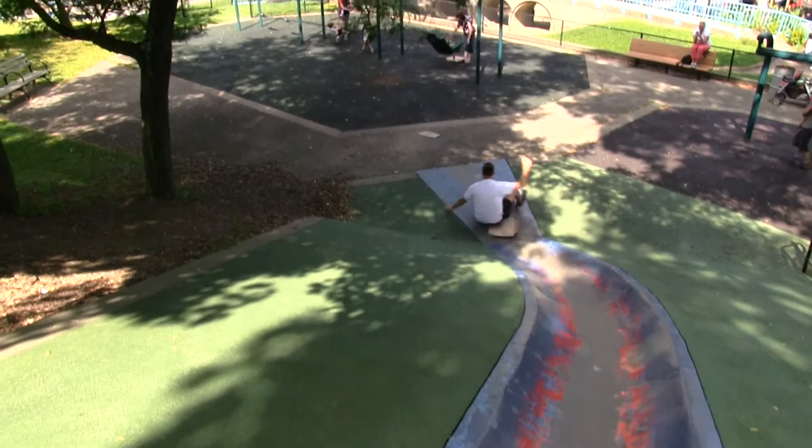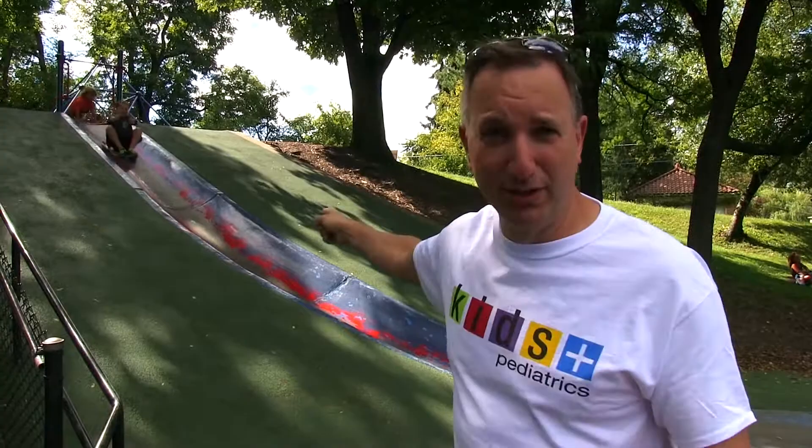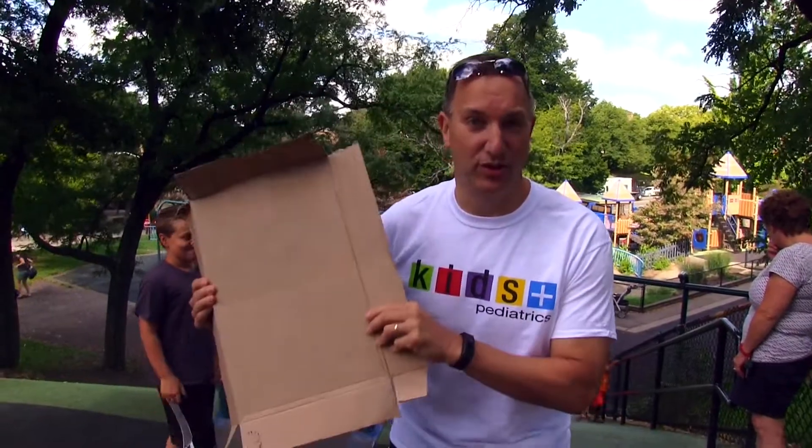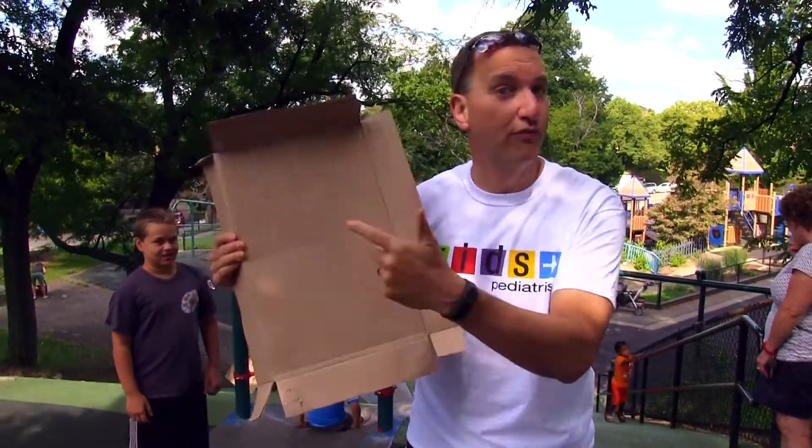If you're gonna go to Kennywood, you ride the Thunderbolt. But if you come here to Blue Slide Park, you ride the Blue Slide. Come on up — I have a trick for you. Cardboard. Absolutely essential at the Blue Slide Park. Don't forget it.